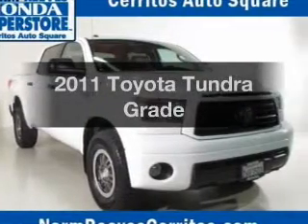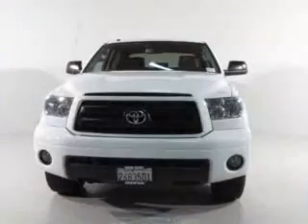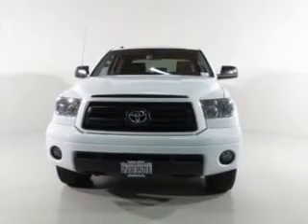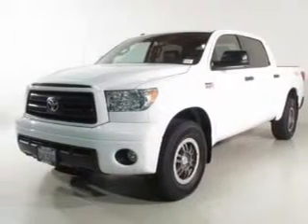Get noticed in this 2011 Toyota Tundra. Everything you need under one roof with this great vehicle. The powertrain includes four-wheel drive with a powerful eight-cylinder engine driven by a six-speed automatic transmission.